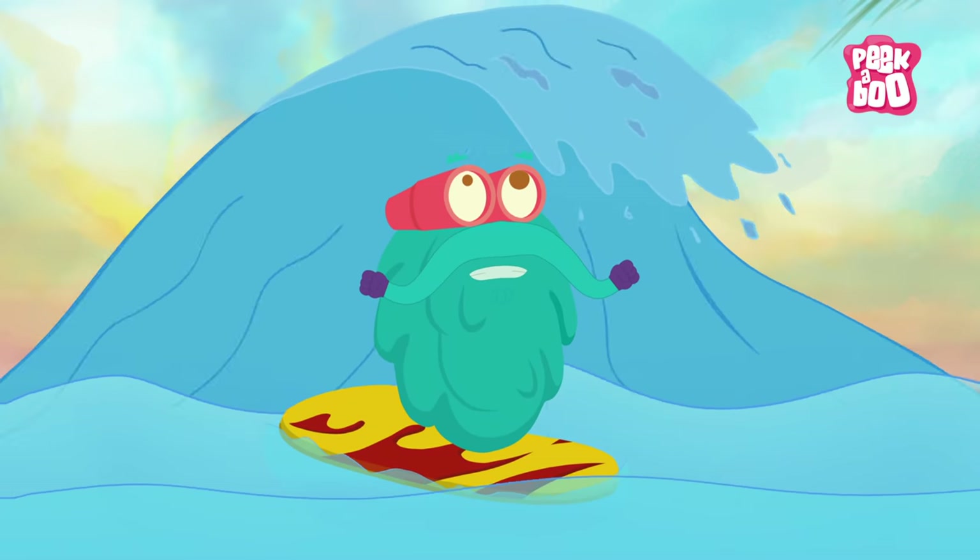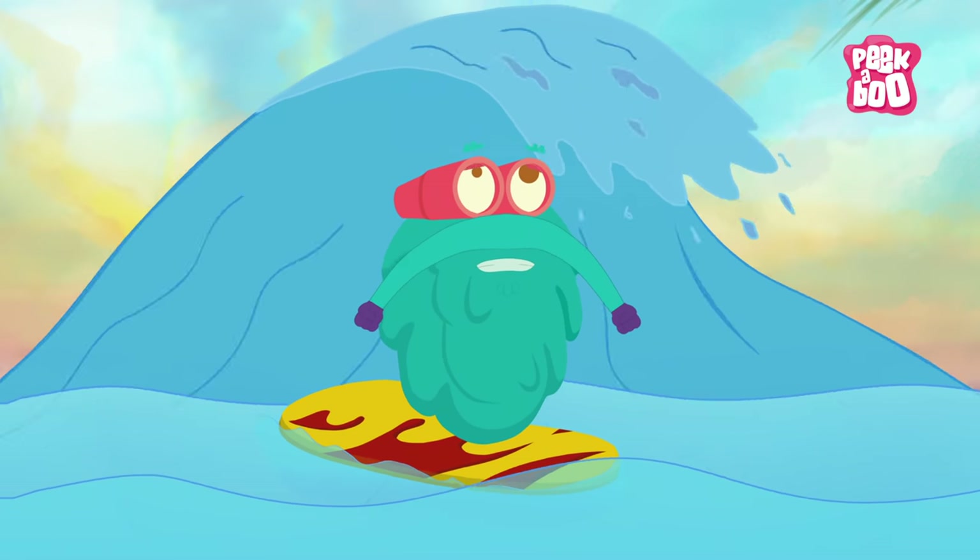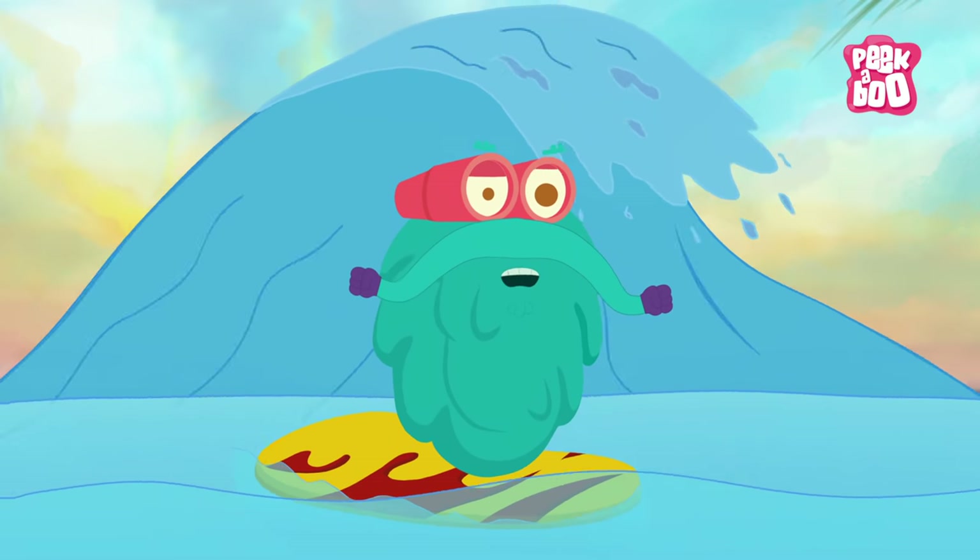Oh no! I guess that's a Tsunami! Come, let me tell you all about it.